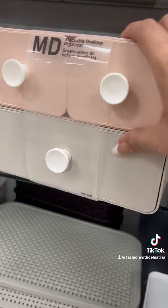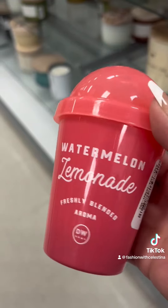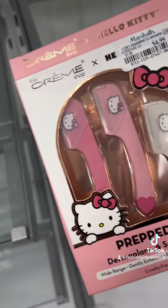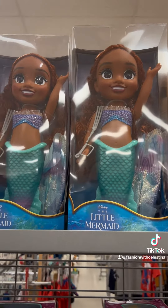I did find this drawer set — it's so cute and it's pretty deep, so you could put a lot of stuff in it. More of these little mini watermelon handles, and then I found the pink razors.